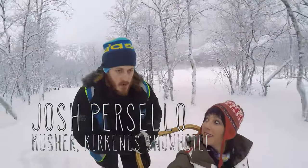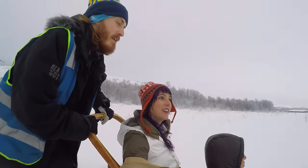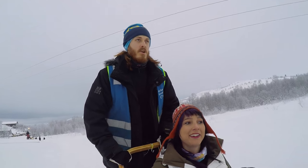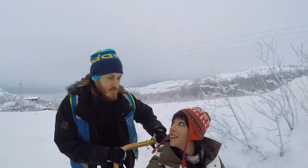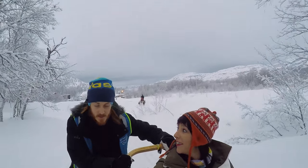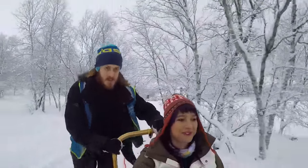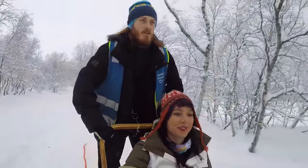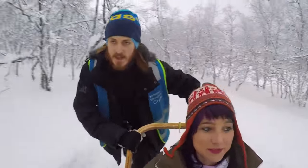My musher at the Kirkenes Snow Hotel, like so many others, fell in love with the dogs and never looks back. 'I took a holiday to Kirkenes about three years ago now. And much like you guys, I was doing the dog sled trip. And I enjoyed it so much that I asked for a job.' My education is not with animals — it's like biomedical science. It's much better.